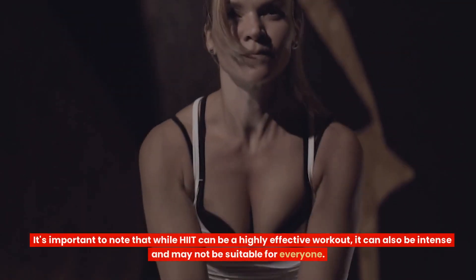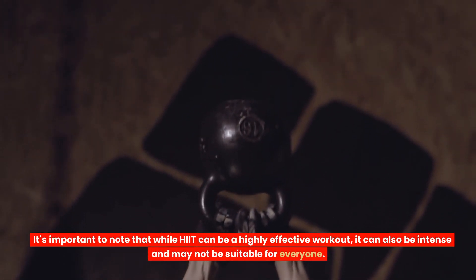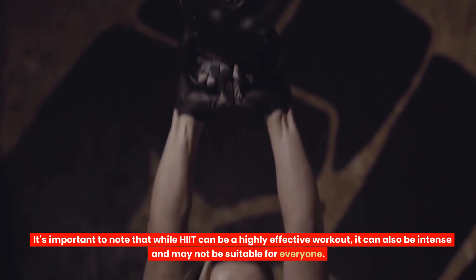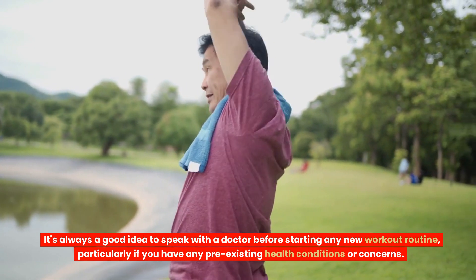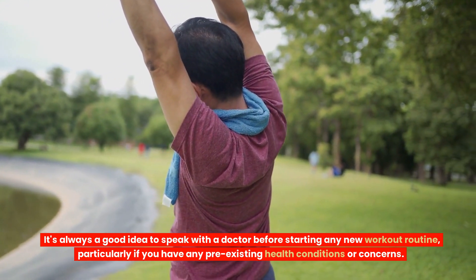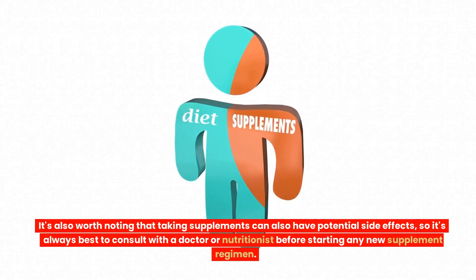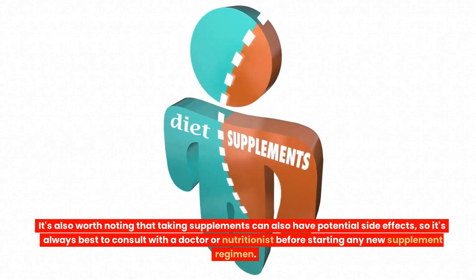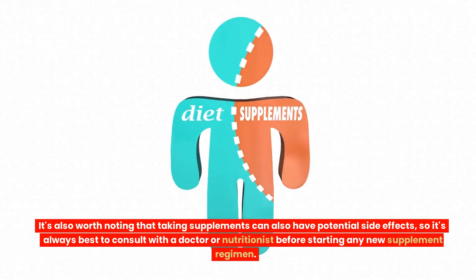Disclaimer. It's important to note that while HIIT can be a highly effective workout, it can also be intense and may not be suitable for everyone. It's always a good idea to speak with a doctor before starting any new workout routine, particularly if you have any pre-existing health conditions or concerns. It's also worth noting that taking supplements can have potential side effects, so it's always best to consult with a doctor or nutritionist before starting any new supplement regimen.